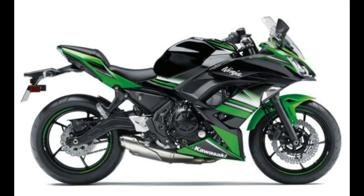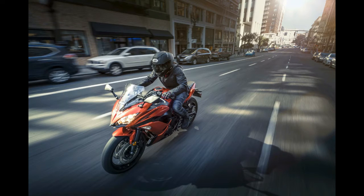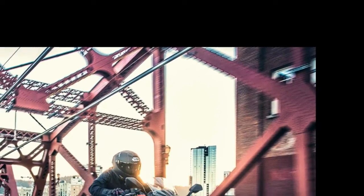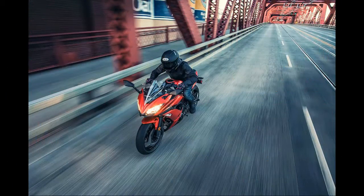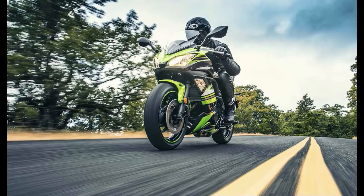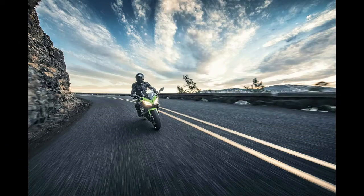Kawasaki has updated its twin-cylinder Ninja 650, introducing a new trellis frame, assist and slipper clutch, and ZX-inspired styling. Offering a blend of sporty performance and practical versatility, the 2017 Ninja 650 sits in that sweet spot for new riders upgrading from beginner bikes to more experienced riders looking for a practical middleweight option.